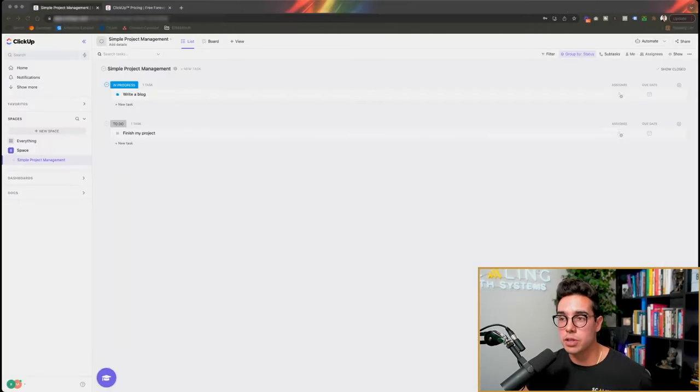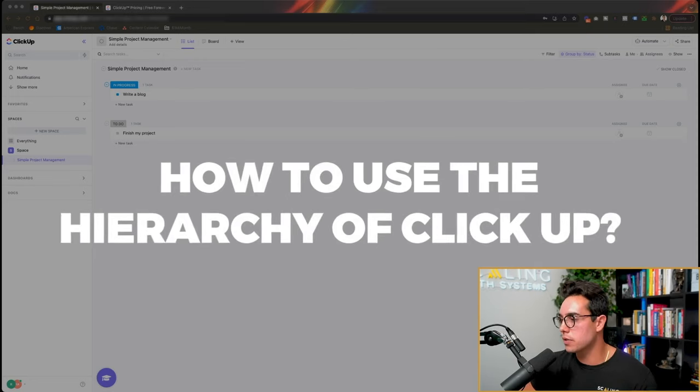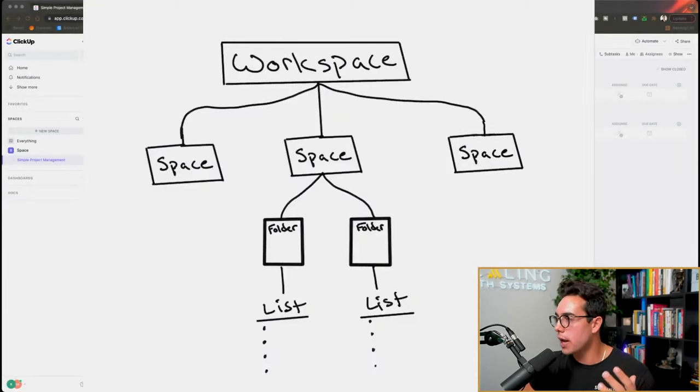I'm not going to go through the signup process to be respectful of your time, but this is a brand new account so this should be exactly what you're looking at when you come inside ClickUp. The first thing to understand is how to use the hierarchy of ClickUp. They have a few good videos that explain it, but I drew an incredible diagram for you. At the very top is the workspace — for example, one of my companies is called Scaling with Systems, so that's the Scaling with Systems workspace, like your company.